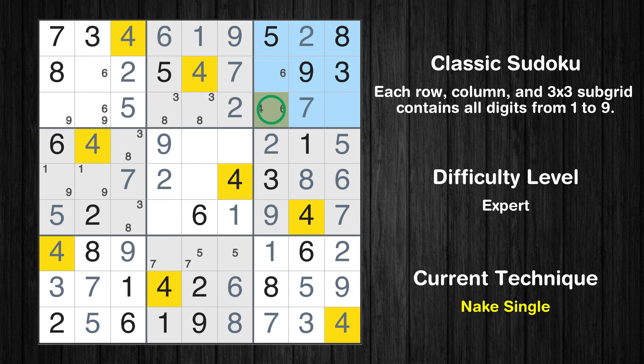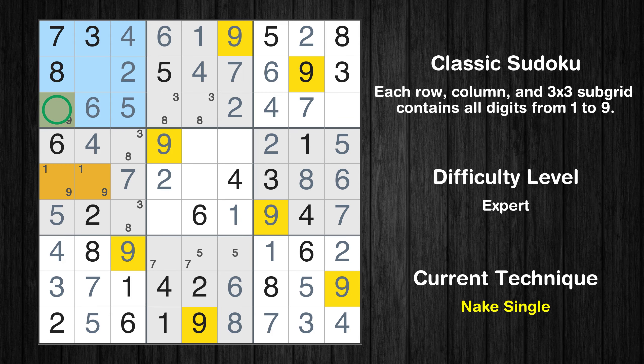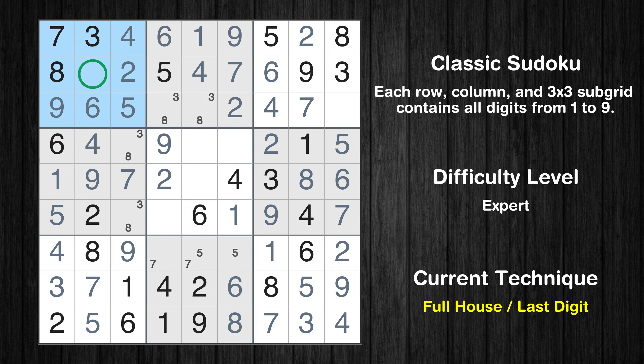Only one position left in the 3rd box where value 4 can be placed. Only one position left in the 3rd box where value 6 can be placed. Only one position left in the 1st box where value 6 can be placed. Only one position left in the 1st box where value 9 can be placed. Only one position left in the 4th box where value 9 can be placed. Only one position left in the 4th box where value 1 can be placed. Only one is missing in the 1st box; only one is missing in the 3rd box.